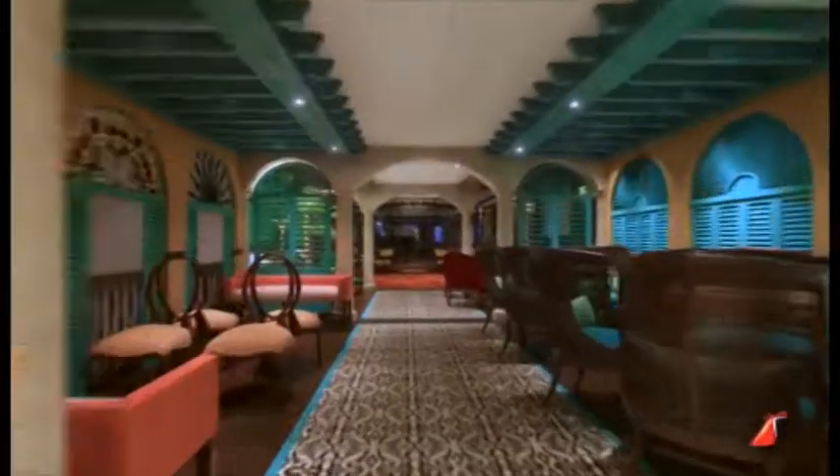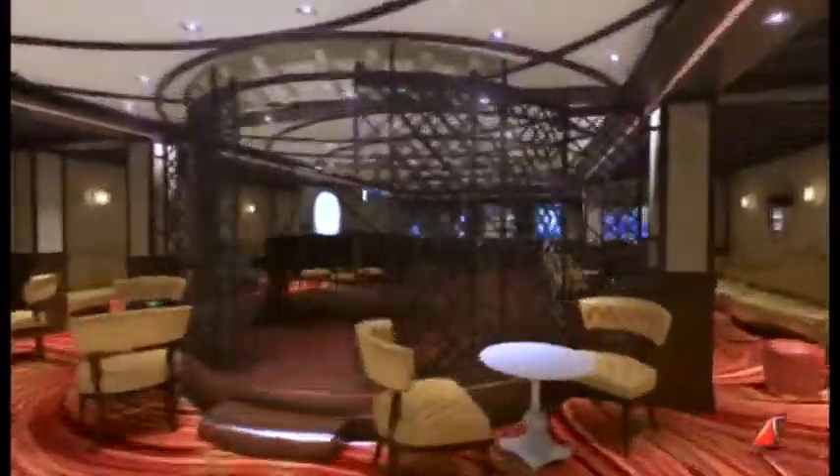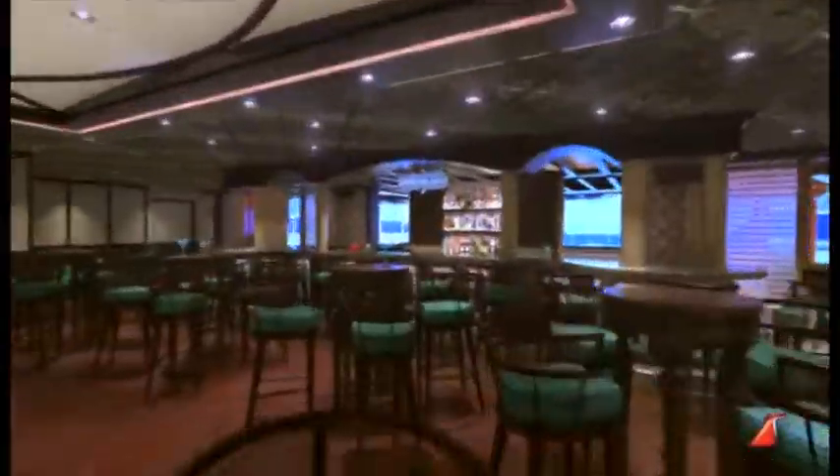For Carnival Vista, we've taken what we did on Sunshine with Havana Bar and recreated it, blew it up, made it bigger, better than ever before with an indoor-outdoor experience.